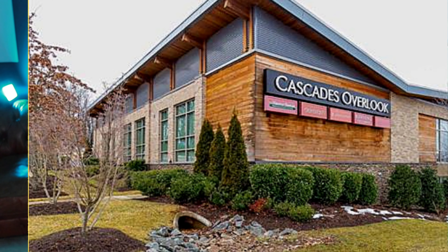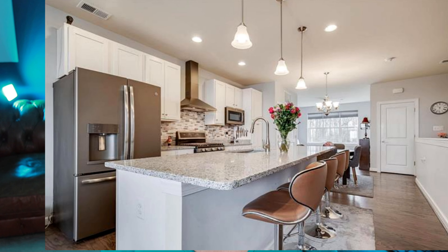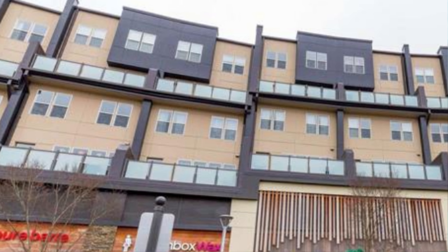Heading out a bit west to Sterling, Virginia, you can still get that city living lifestyle away from the big city in a beautiful three-bedroom, two-bathroom condo over 2,200 square feet in the Cascades Overlook area.